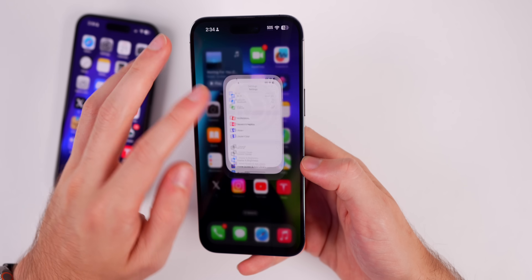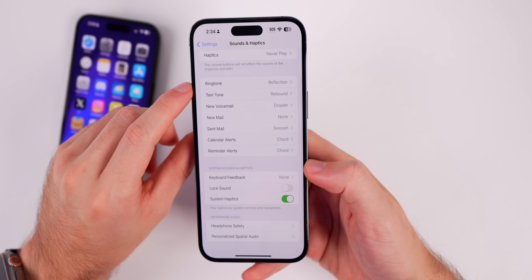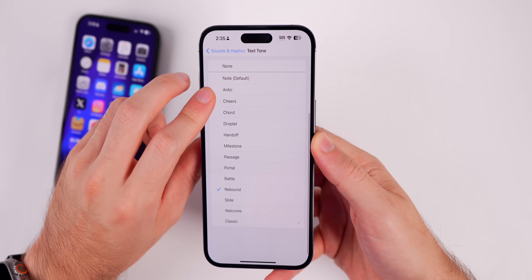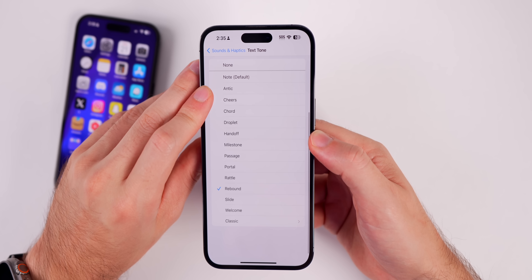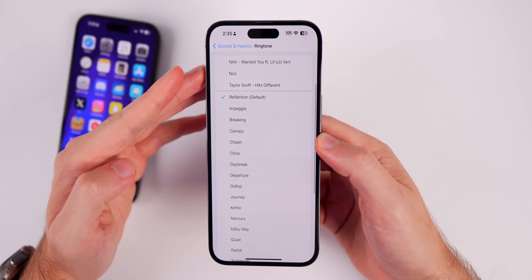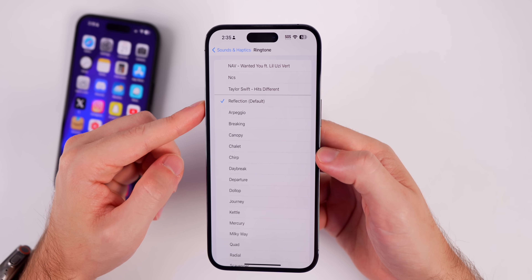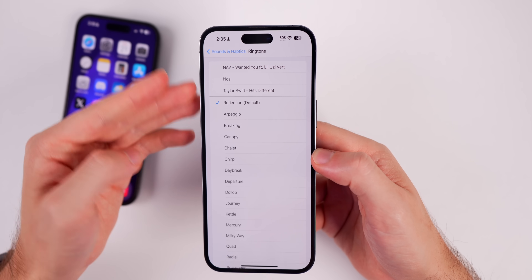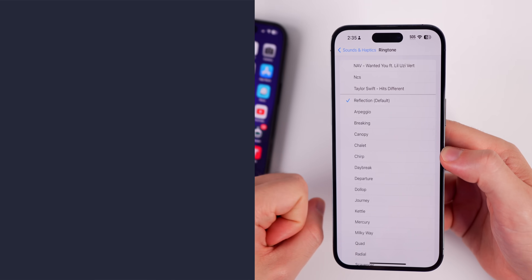Some people were mentioning an issue when they changed their ringtone. For example, if you had a custom text tone exported from GarageBand and then switched to one of the new text tones, your imported GarageBand tones would just disappear and be pretty much nowhere to be found in iOS 17. It's a really weird bug. My ringtones still show up — I have three custom ringtones right here — but they don't show up as text tones even though they did before. They do still show up under ringtones though.